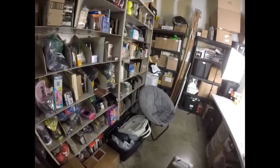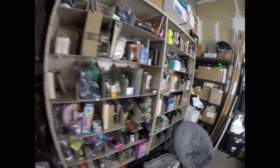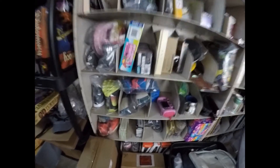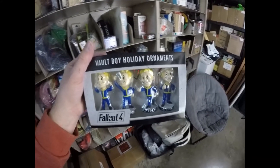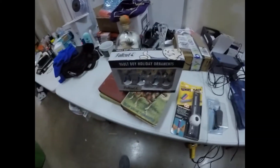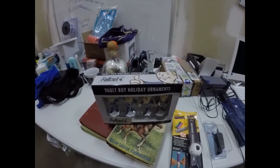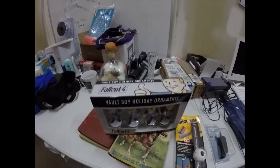In yesterday's video I pulled something from storage and showed this item - Fallout 4 - and I said I was surprised it hadn't sold yet. It literally sold last night for full asking price. I don't know if it was one of our YouTube friends, but if it was and you're seeing this video, shoot me a message and I'll call you out in the next video. It sold for $29.99 and the buyer paid shipping.